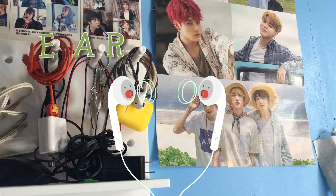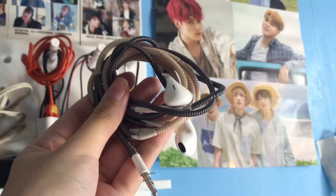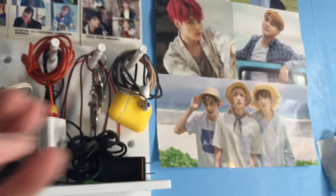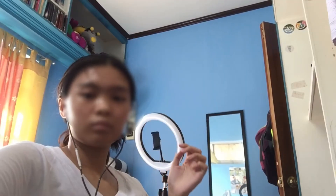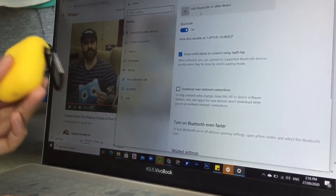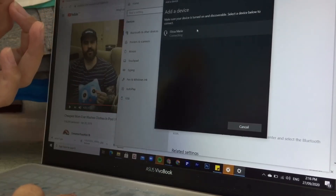Next essential is earphones or headphones. I have here two earphones that I use — one is Bluetooth and one with a cord. I usually use the wired one during my online class as it is easy to use. You just have to plug it in and you have your own privacy with nothing to distract you from outside noise. I find Bluetooth earphones bothersome to connect with my laptop and wait for them to pair, so I only use those for road trips — which, sadly, we cannot do this year.